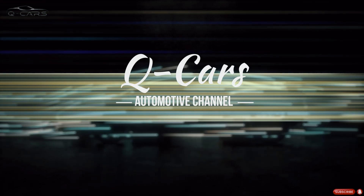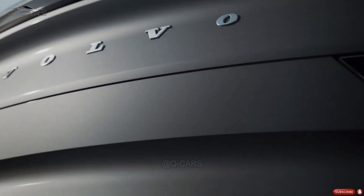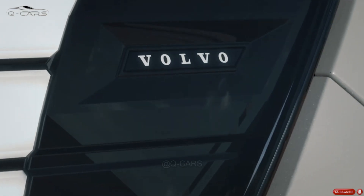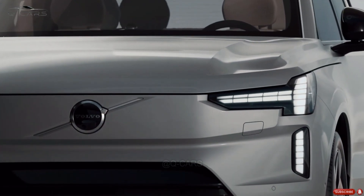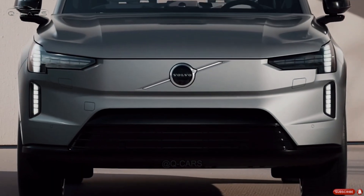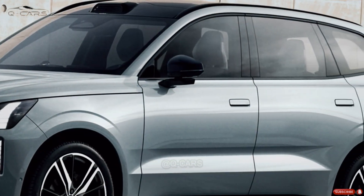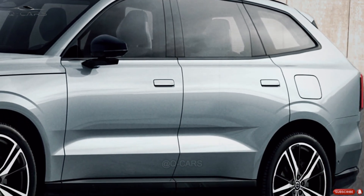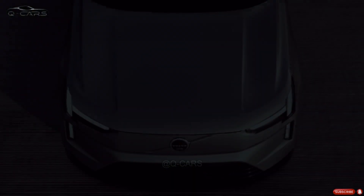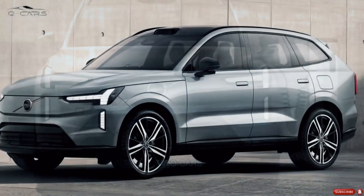Welcome to Q-Cars Channel. There should be minimal to no change by 2024. The now 6-year-old SUV was recently refurbished with new trims and a few new engines, with mild hybrid technology.